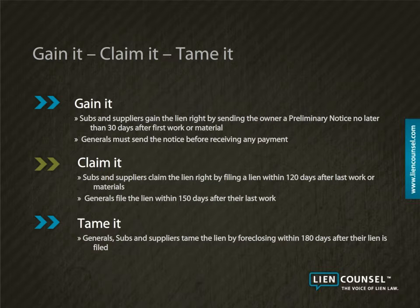To claim the lien right, subcontractors and suppliers must file a notice of lien within 120 days after their last day of work. Generals have 150 days to file a lien.